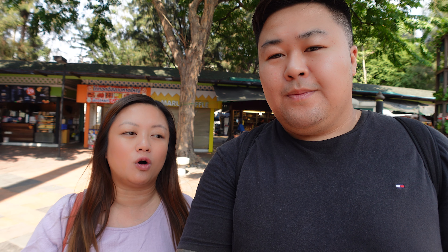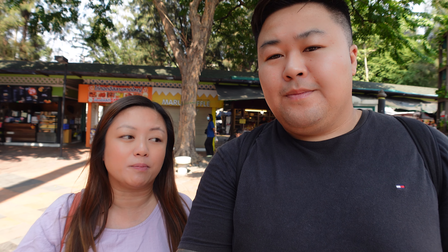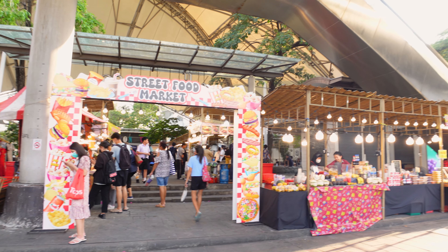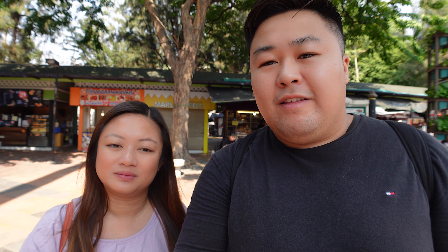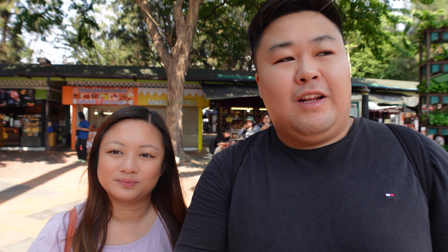We've made our way over to Victory Monument, which we heard has incredible street food, and it's already so busy. It's an area that serves as a transportation hub where all the buses situate themselves, which means there is a lot of food on offer. A little background history - it was made in 1941 in connection to the Franco-Thai War. There's nothing but food here, live music, and it looks really lively and nice.